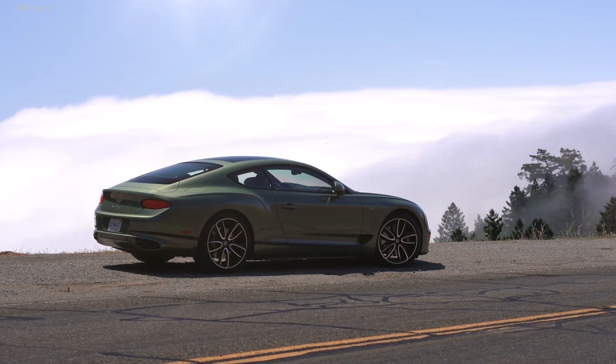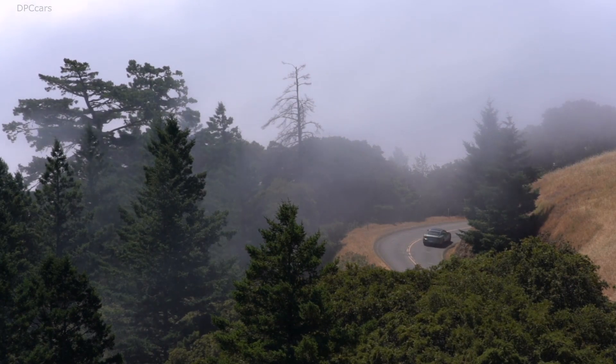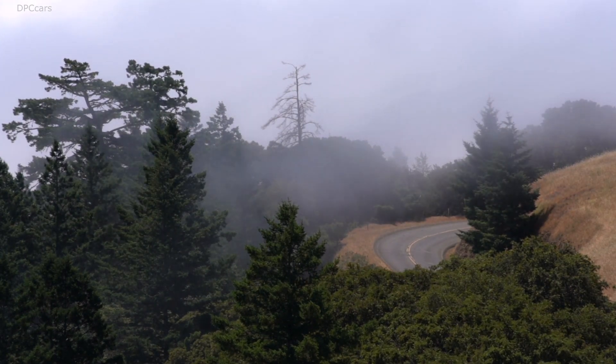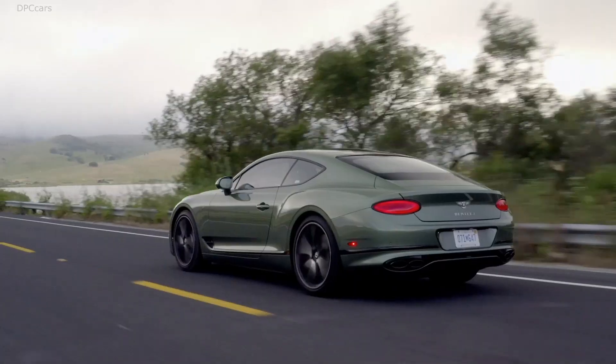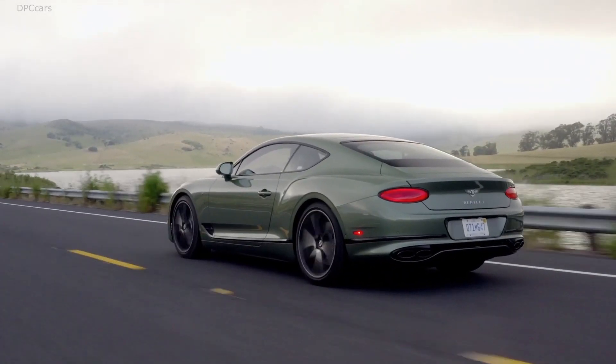Bentley is already accepting orders for the new model in the United States, with first American deliveries scheduled for the third quarter of this year. The rest of the world will get the new Continental GT V8 from quarter one of 2020.